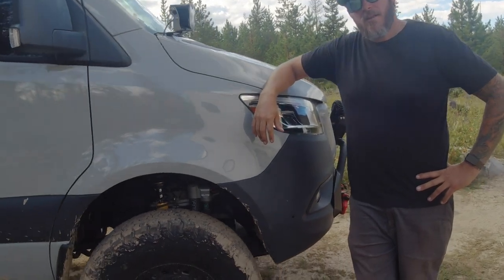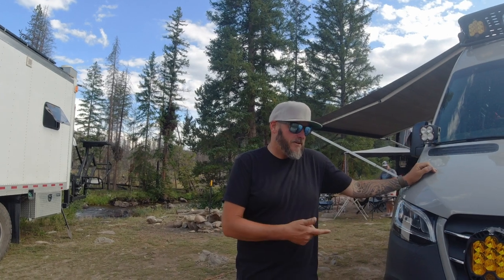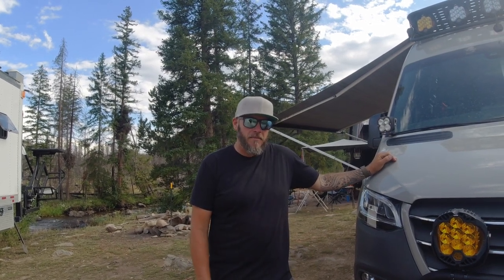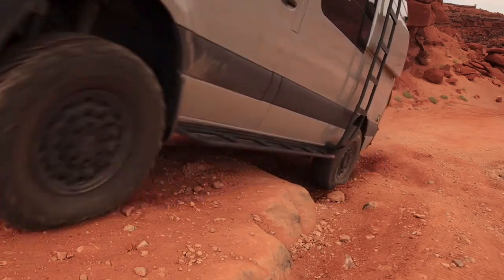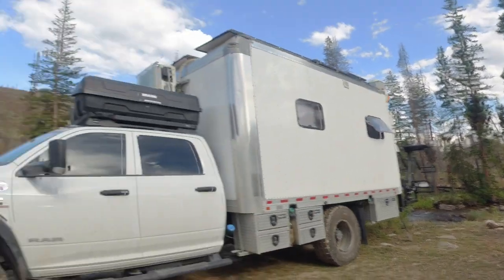I wasn't going to build this to be a pavement princess, so Van Compass outfitted it with their bash guard up front and another skid plate underneath the subframe and engine. All the way at the rear on the pumpkin there's a bash guard as well — and I've definitely used all of them.